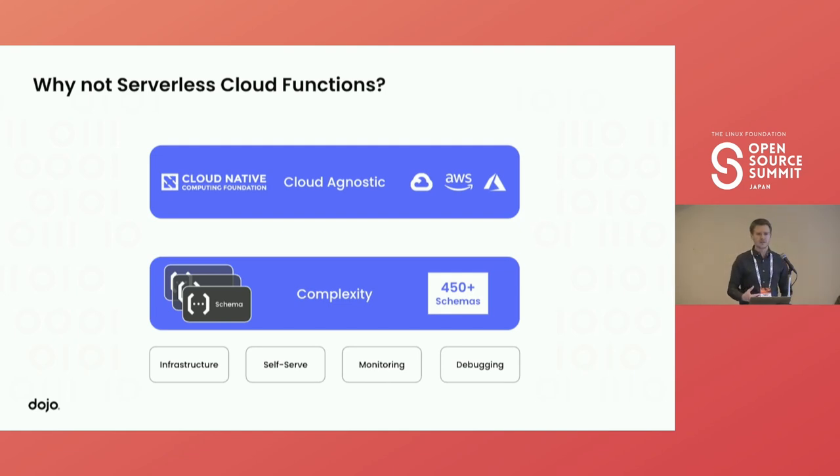It also limits our self-serve capability. We don't want people opening PRs against Terraform. We want a really simple solution with a web front-end — which we do have — to allow people to ingest a new Excel file without getting the data engineering team involved. That said, we are exploring CNCF projects like Fission to allow us to deploy cloud functions on top of Kubernetes, providing flexibility where appropriate.